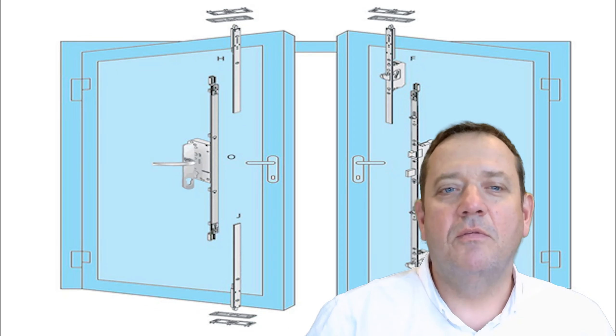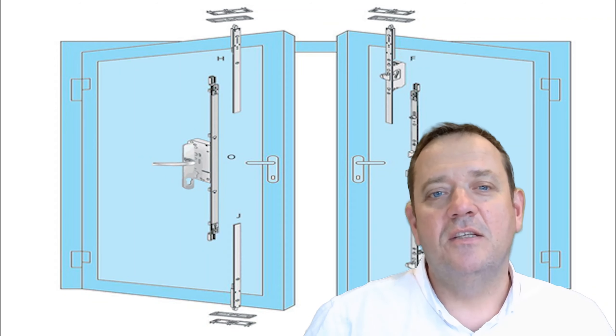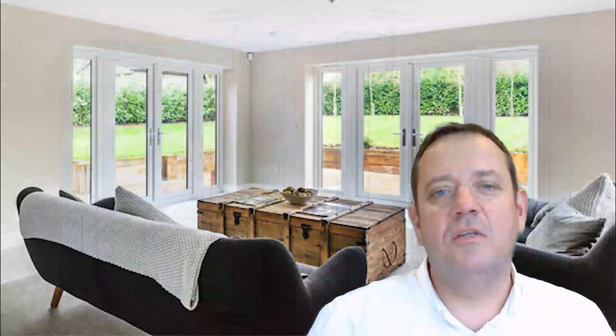When considering French doors, consider space requirements, security features, and maintenance. French doors are versatile and can be used in interior and exterior spaces, adding a touch of elegance to any architectural design.